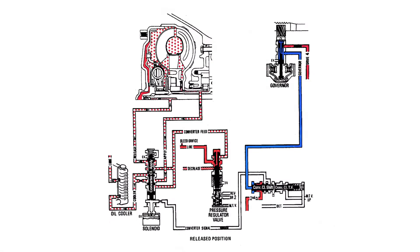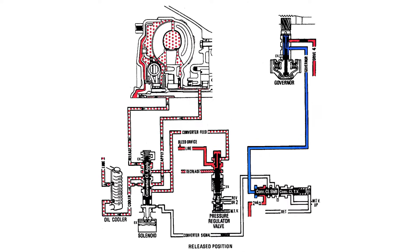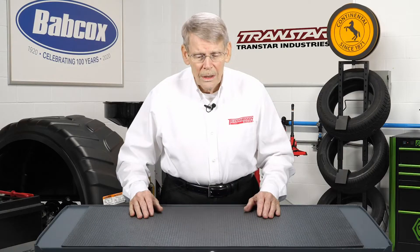The initial torque converters were simple on-off type — the vehicle would get up to 30, 35 miles an hour, it would lock up, giving you the effect of a standard shift clutch. Not a problem.